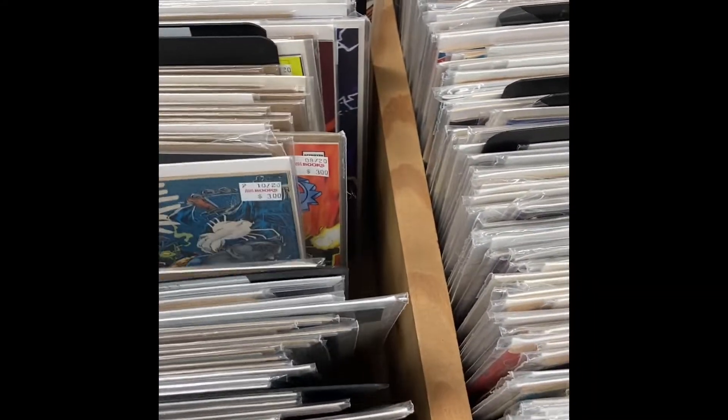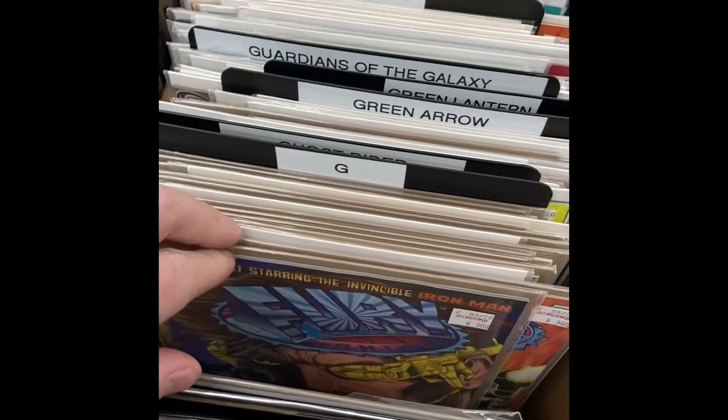Dark Mansion — I picked that up. I loved finding those horror series from DC. Fight Club too, that's a good series.